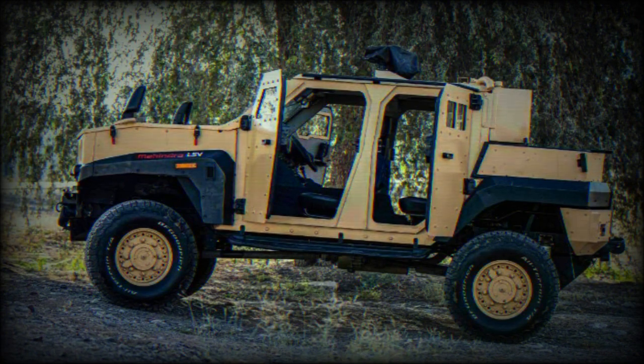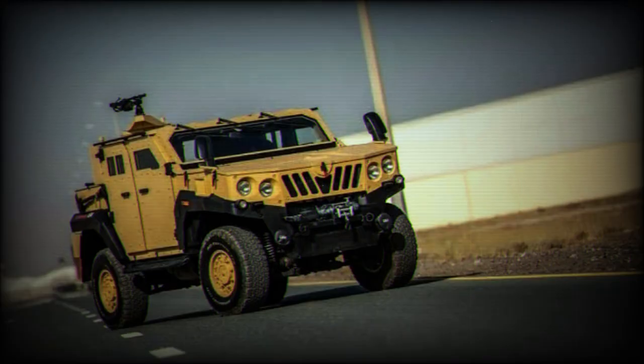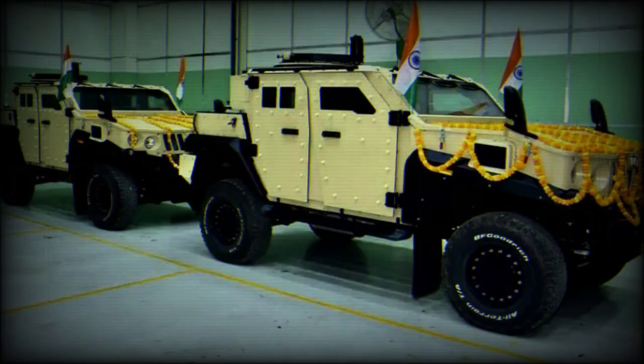With a top speed of 120 km/h and the ability to accelerate from 0 to 60 km/h in approximately 12 seconds, the Mahindra LSPV delivers excellent performance. Interestingly, the LSPV can be configured to be either left-hand drive or right-hand drive.